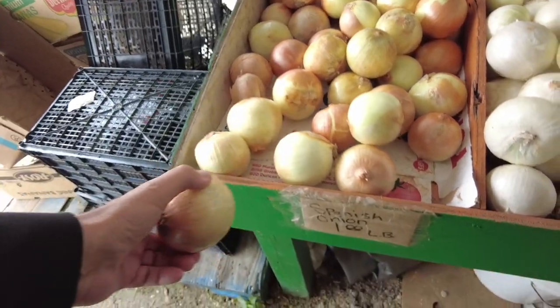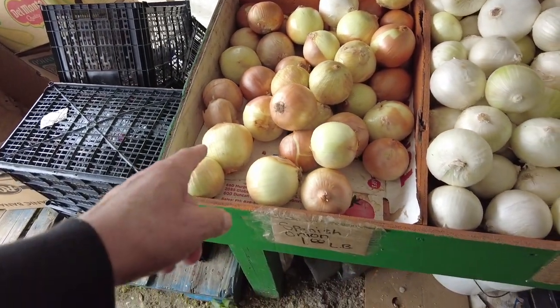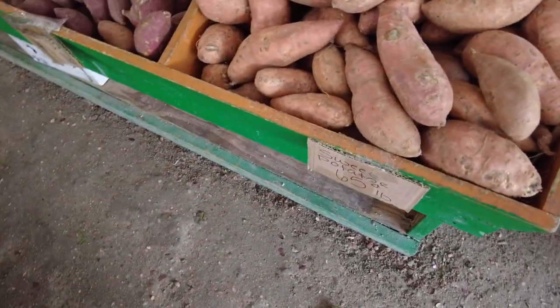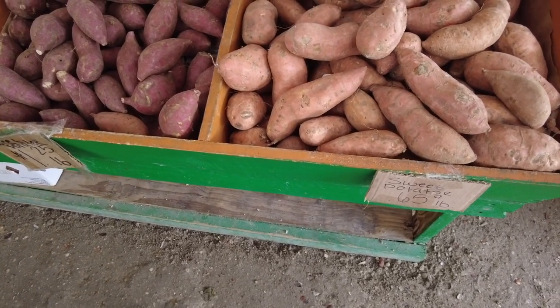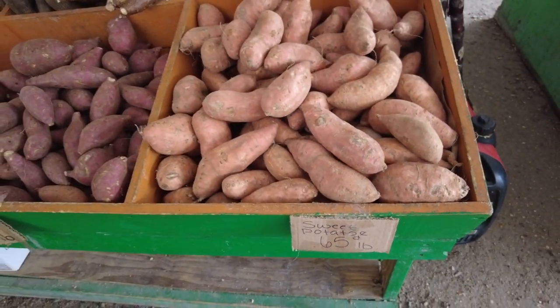I need some onions too — $1.00 a pound. That's really good right there. And look at sweet potatoes, 65 cents. That's pretty good. I know the season's over, but still, better than at the supermarket.